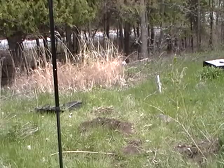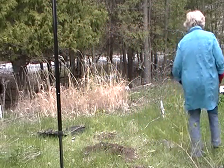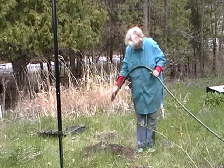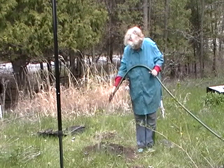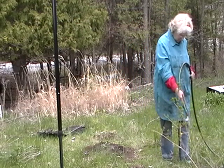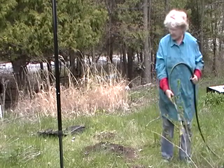Anyway, I'm just going to go water the garden. This soil — sometimes the water just runs off the soil, like it's dust or something.